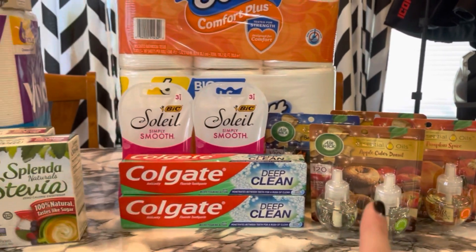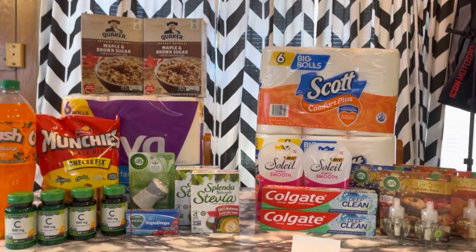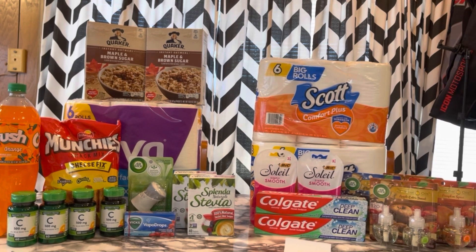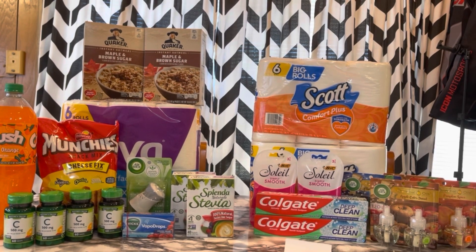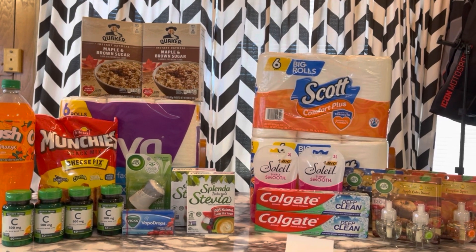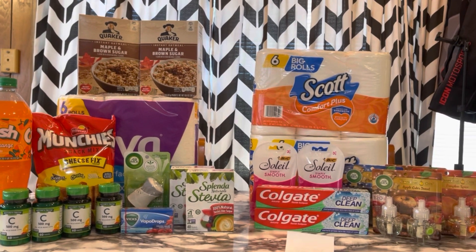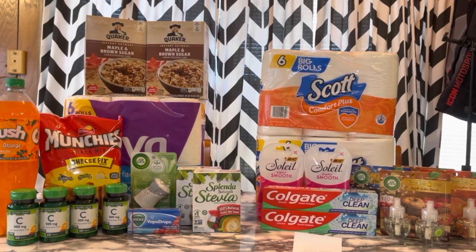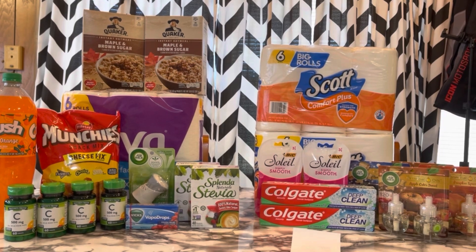Taking my cost of $2.35 and subtracting the $0.49 moneymaker from the first transaction, everything here is only $1.86. That's a really great deal. Had that $1.50 come off, it would have been $0.36. But for $1.86, I'll take it for these food items, paper products, and my smell goods. That's what I have for you for my $5 off $25. Let me know if you have any questions — thank you so much for watching. I'll see you in my next video, and until then, stay in coupon mode. Bye!